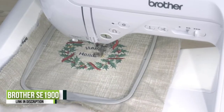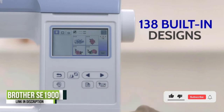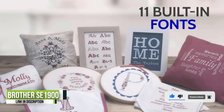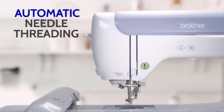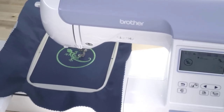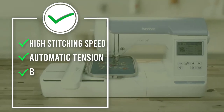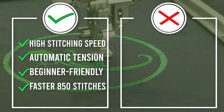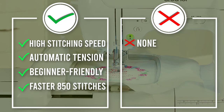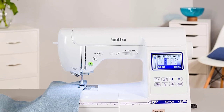The maximum sewing speed is 850 stitches per minute, so your projects will be completed a little quicker. The maximum embroidery speed is 650 stitches per minute. Seven presser feet are included, although a walking foot is recommended if you sew knit fabrics or multiple layers. The Brother SA1900 also has a knee lifter — you use your knee to lift the presser foot so your hands can remain on your project. Being able to hold two small pieces of elastic together while lowering the presser foot with your knee is a significant advantage.